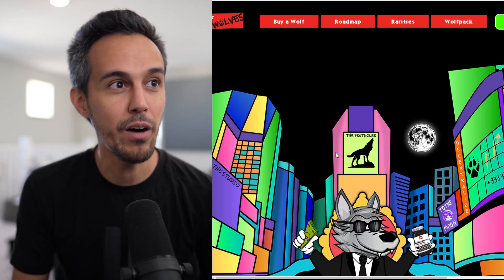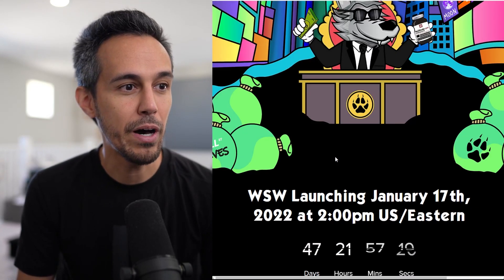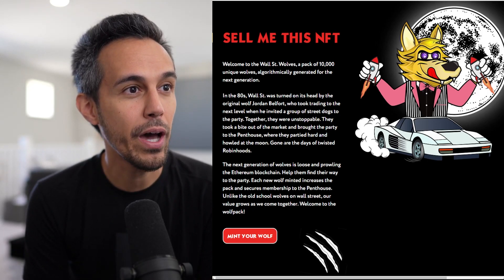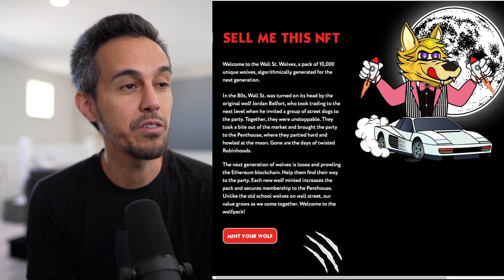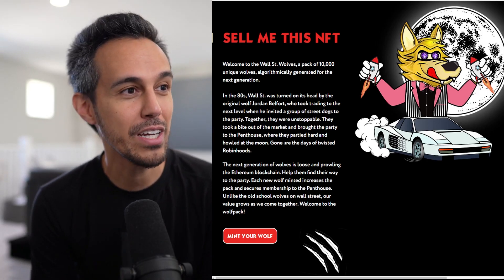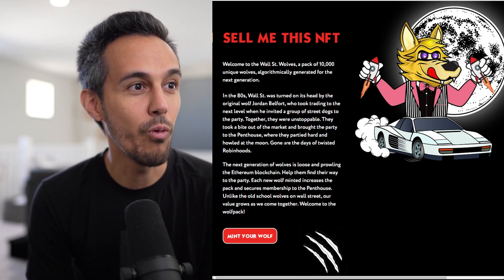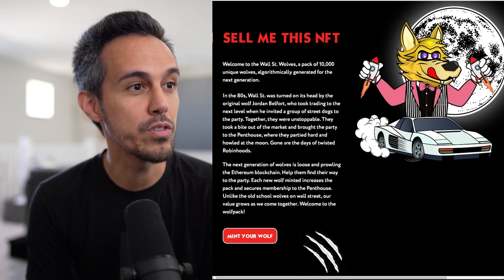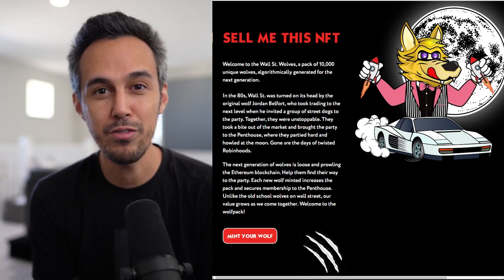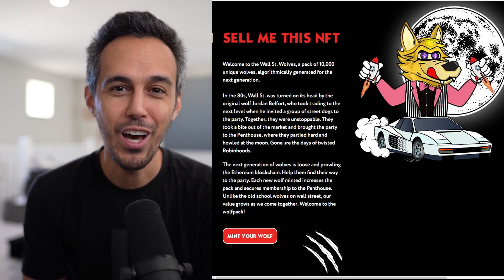We'll talk about how to buy, the roadmap, and kind of go through everything about this today. They have some background here: welcome to the WallStreet Wolves, a pack of 10,000 unique wolves algorithmically generated for the next generation. In the 80s, WallStreet was turned on its head by original wolf Jordan Belfort, who took trading to the next level — so they talk a bit about that backstory.